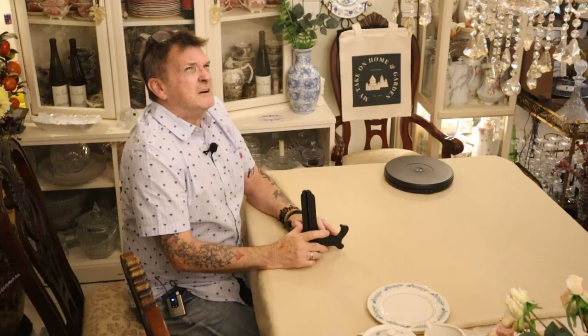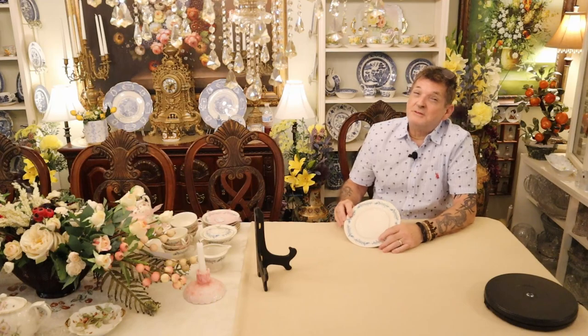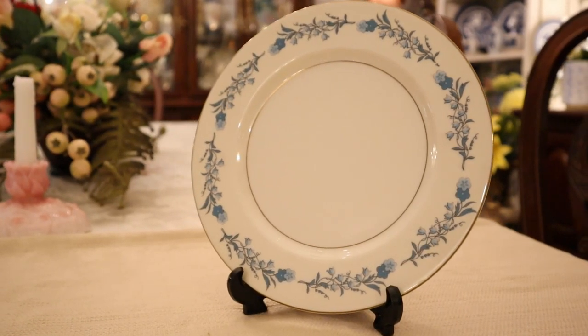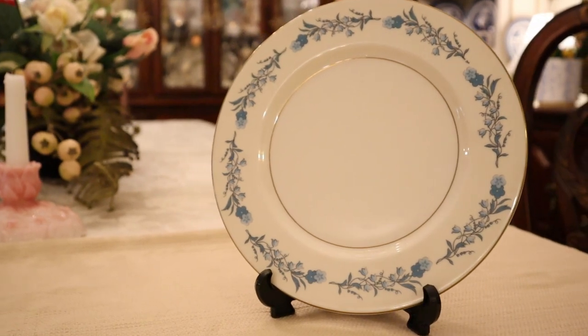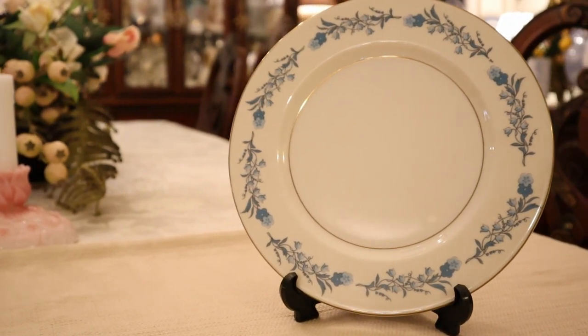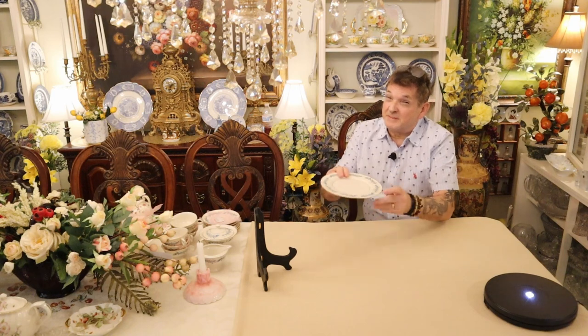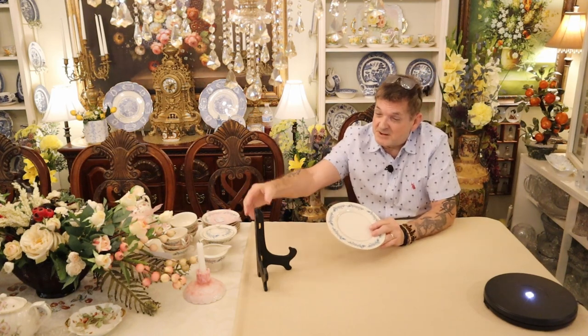Last time we had the haul, last week maybe, I showed this wonderful Theodore Haviland porcelain set out of New York. Can you believe it? You remember this pattern. I ran out of time and didn't get to show you everything because it was a pretty substantial set. And that's what we have here again.